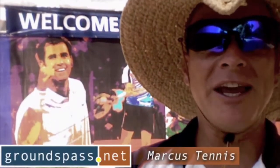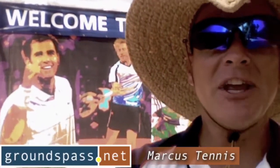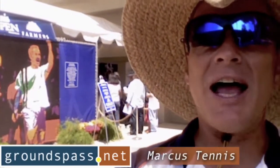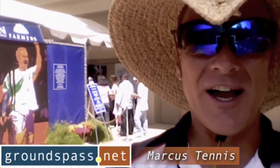Hey tennis friends, it's quarterfinals day here at the LA Tennis Open. I'm standing outside the main gates and there are three Americans that have made it into the quarterfinals for the fourth year in a row at the LA Tennis Open. So let's go inside and see what's going on on the grounds.